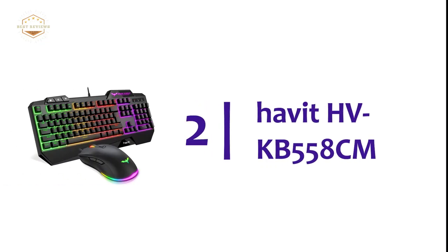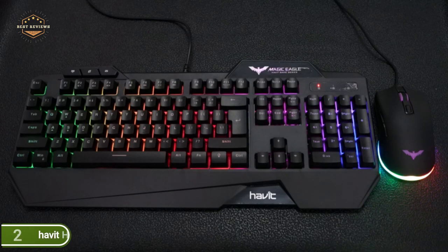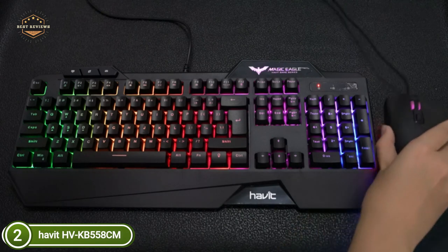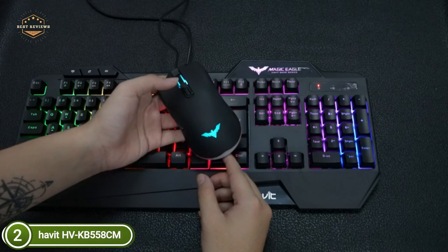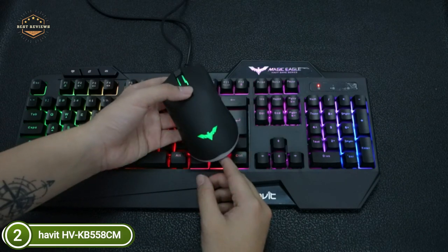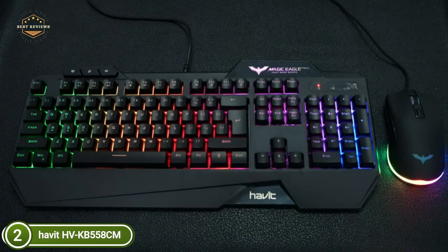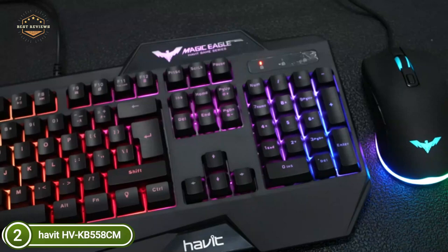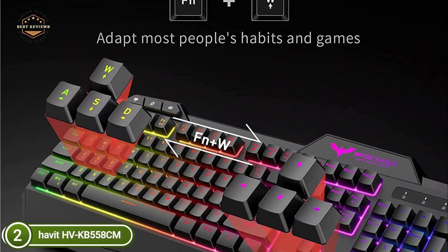Number 2 on our list, the Havit HVKB558CM — a rainbow gaming keyboard paired with an RGB gaming mouse. This rainbow RGB backlit keyboard looks stunning enough to transport you into an awesome gaming experience instantly. The well-designed keycaps with backlights create a rainbow effect for your hands. The Win key can be disabled while playing. This PC USB gaming keyboard and mouse combo is simply plug-and-play and ergonomically designed. With the aid of integrated wrist rests, you can type and game easily for long-lasting play.